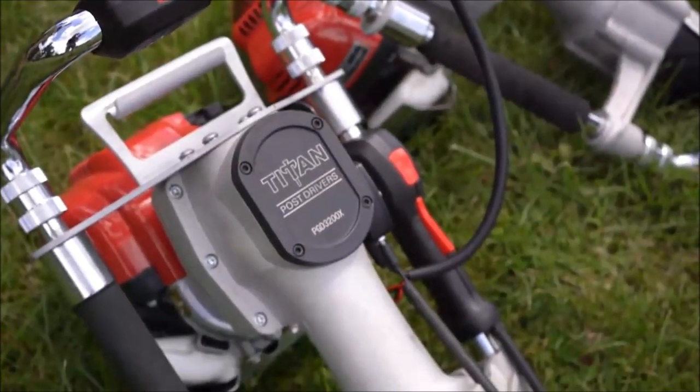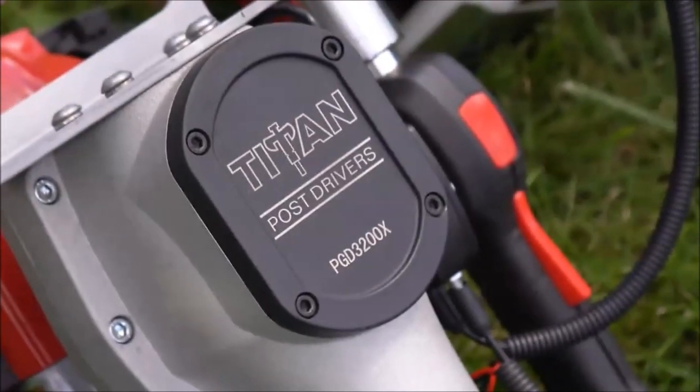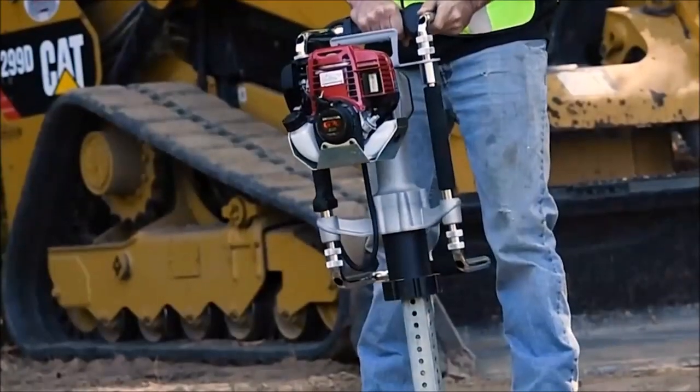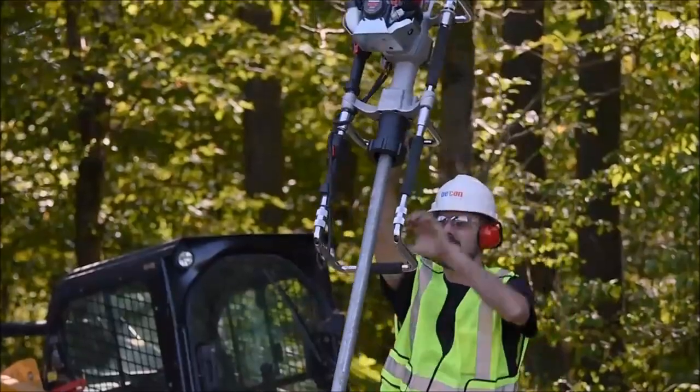Welcome to TechTubes and here is our new list of 15 handy tools you never knew existed. First on our list is the Titan PGD3200X Post Driver.